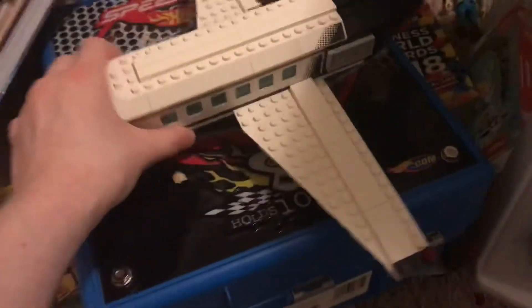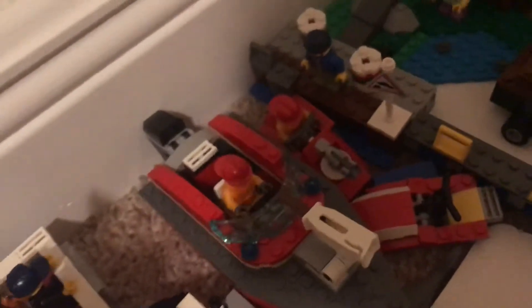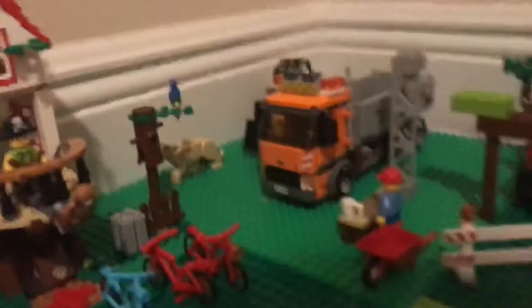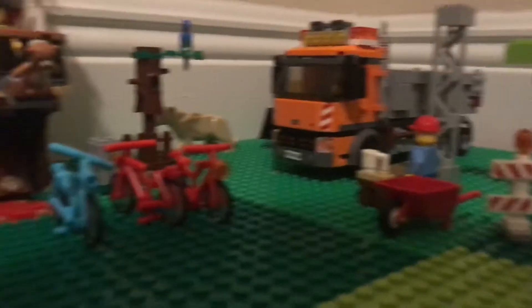This is my airplane — it came with the VIP set for 2016. And this is just my building collection. Over here I've got my boat, like the yacht, the diving yacht, and the fireboats. That jet ski came with this giant boat.